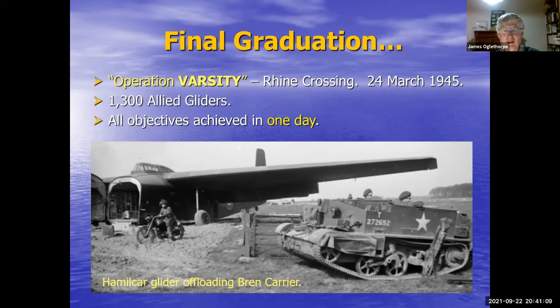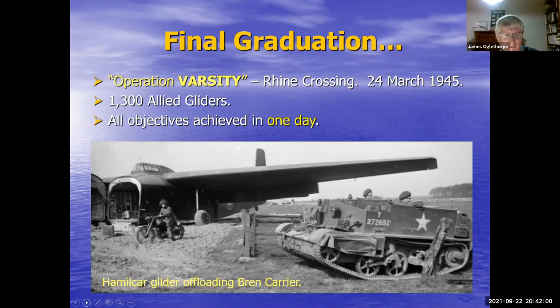The Allies then used another glider force in Operation Varsity — not as big as Market Garden, but in a way this was the final graduation of Allied airborne and glider forces. They really had their act together by then. This was the Rhine River crossing. Here you can see a Hamilcar glider — designed to carry large vehicles and cargo — with a Bren carrier that had been brought in by the glider, and possibly a motorbike as well. The Rhine crossing went very well, the Germans basically collapsed from there on, and the Allied troops went across to their objectives on the Elbe River — but not Berlin, which became part of East Germany.